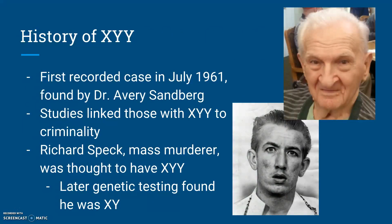The history of XYY syndrome is certainly an interesting one. The first recorded case of XYY was found by Dr. Avery Sandberg and his team in Buffalo, New York, in 1961. The man was receiving genetic testing not for his own health, but for his daughter, who had Down syndrome. In the coming years, there was a flurry of scientific studies released that linked the possession of the extra chromosome to a disposition of criminal behavior.